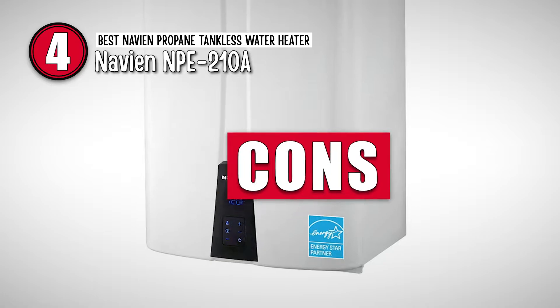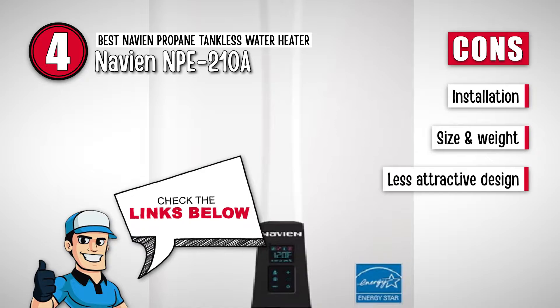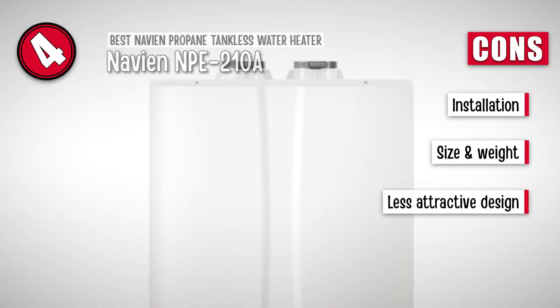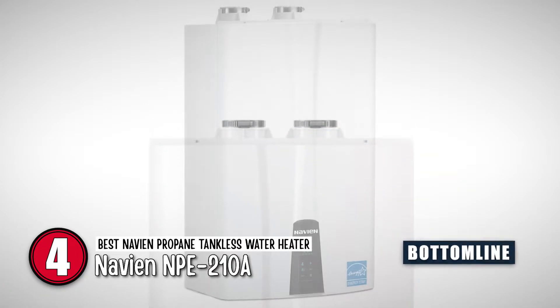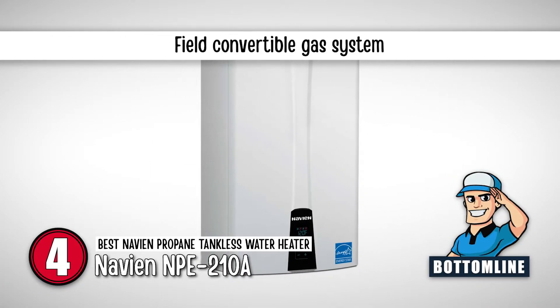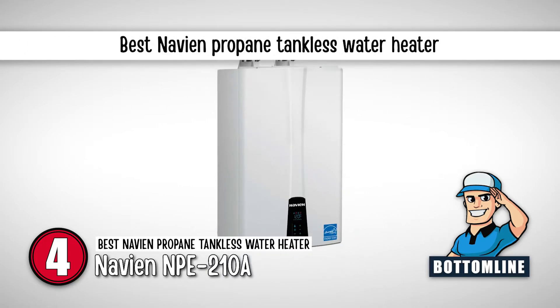However, its installation requires a professional. It does not come with a compact and lightweight design, and it is a less attractive design than some other models in the review. Bottom line: its half-pipe is capable of drawing 24 inches. It comes with a gas system that is field convertible. It is the Best Navian Propane Tankless Water Heater.